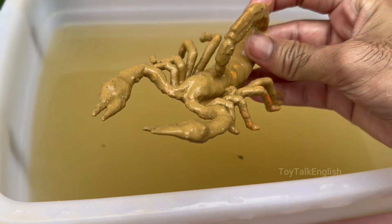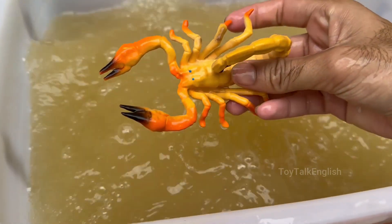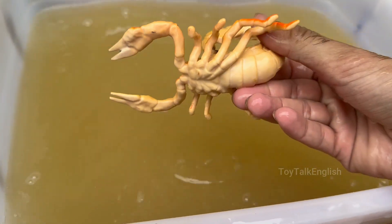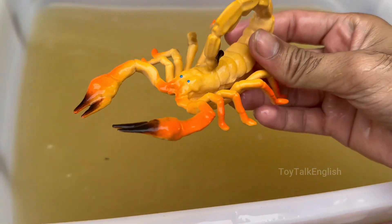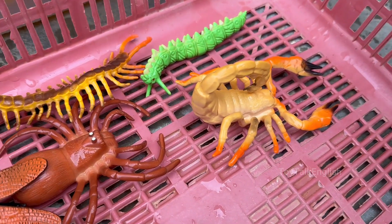Scorpions are widely distributed across the globe, from Africa to the Americas, but they do not live in Antarctica. Scorpions often pinch rather than sting when threatened. Venom is energy expensive, so they use it sparingly.